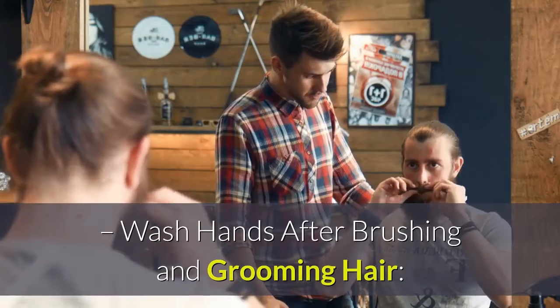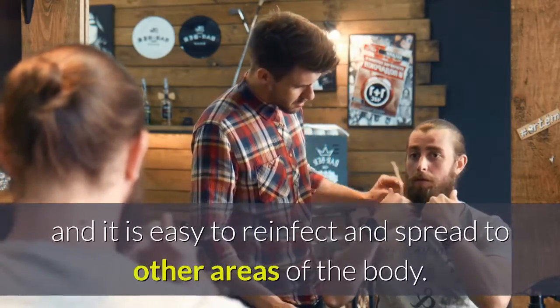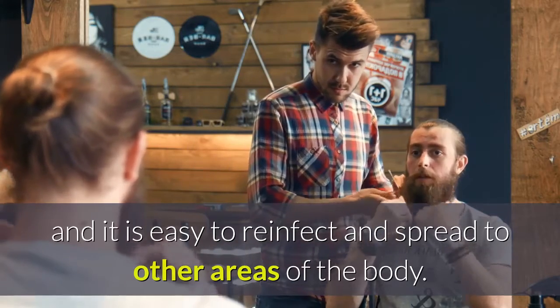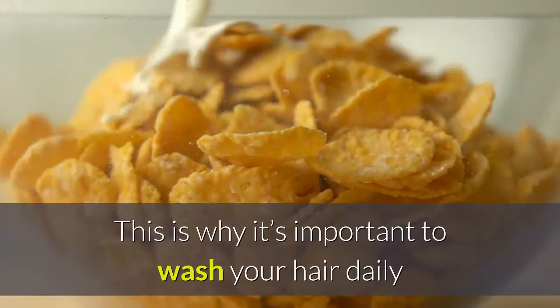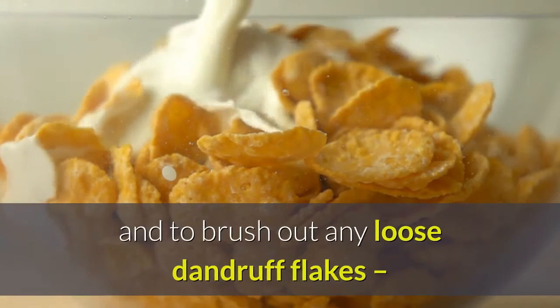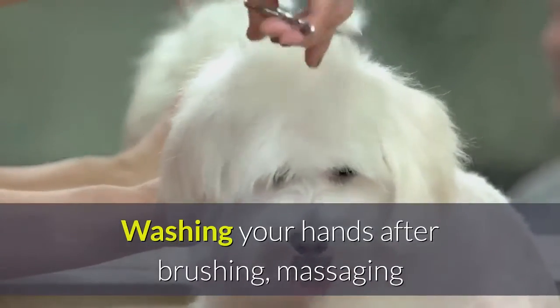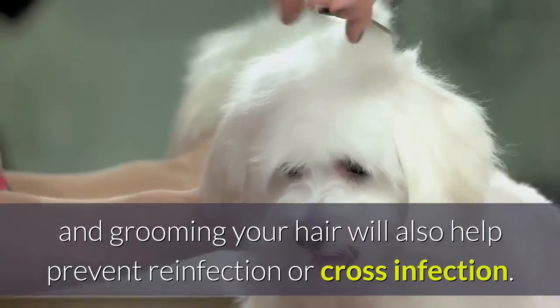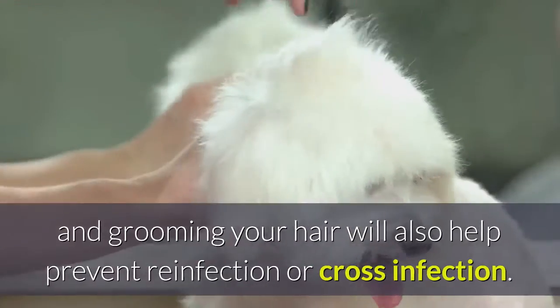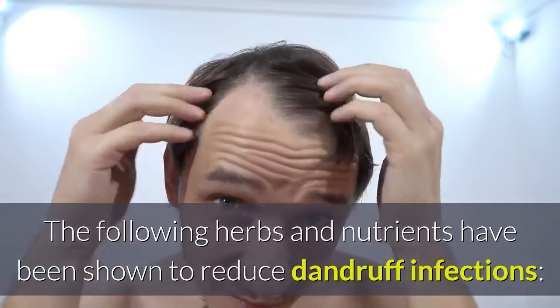Wash hands after brushing and grooming hair. Fungal infections of the skin are highly contagious, and it is easy to reinfect and spread to other areas of the body. This is why it's important to wash your hair daily and to brush out any loose dandruff flakes, so that healthy areas of the scalp will not be infected. Washing your hands after brushing, massaging, and grooming your hair will also help prevent reinfection or cross infection.